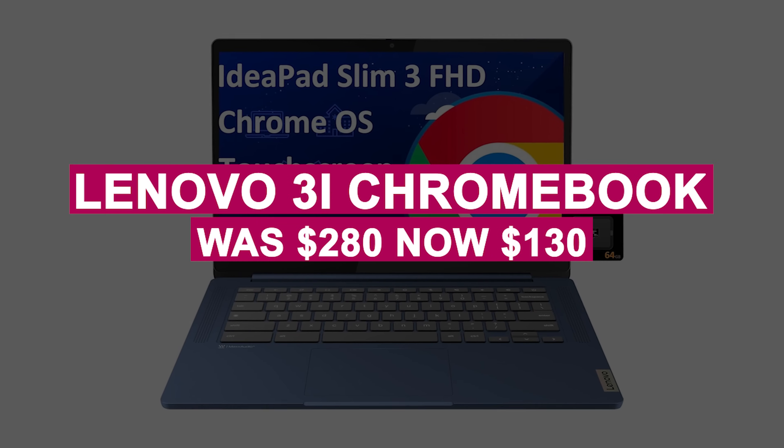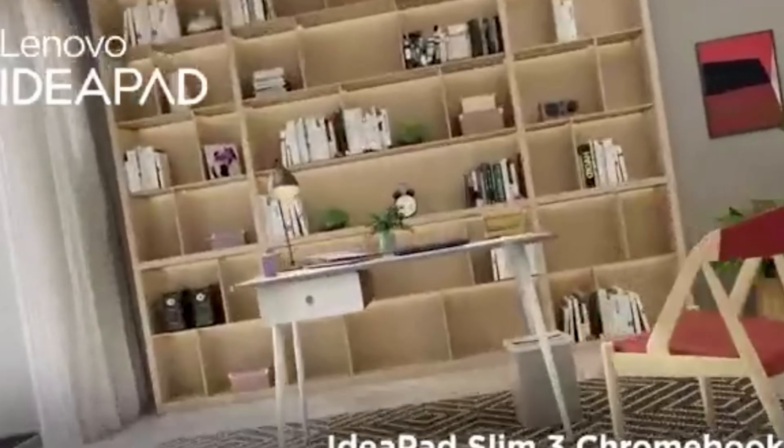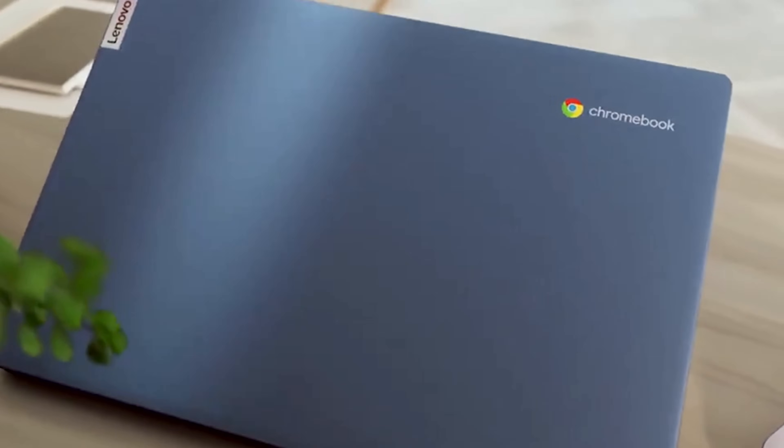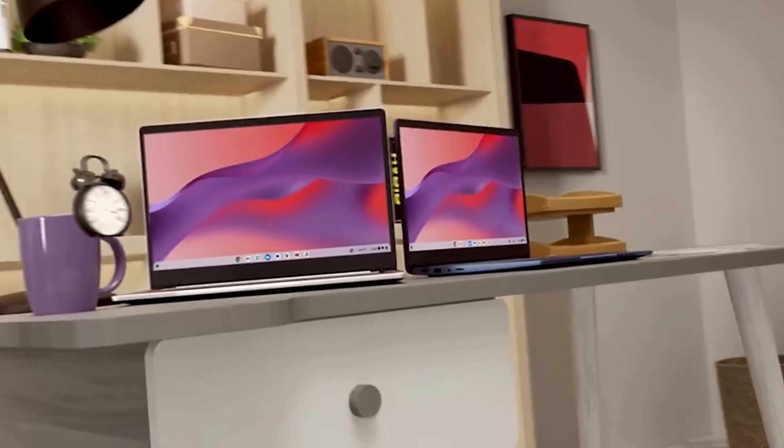The Lenovo 3i Chromebook was $280, now $130. It's a lightweight, budget-friendly laptop offering smooth performance, long battery life, and Chrome OS simplicity for everyday tasks.